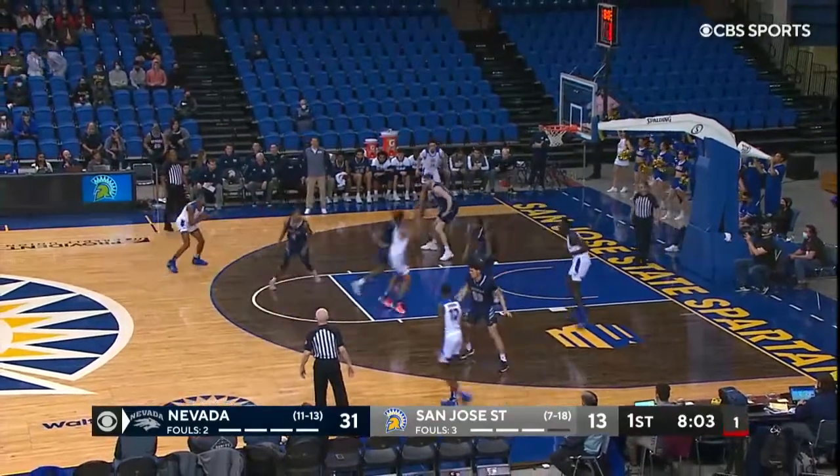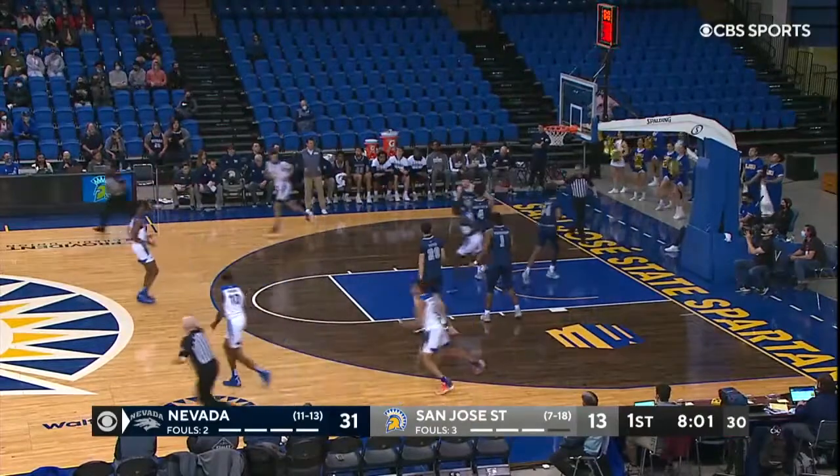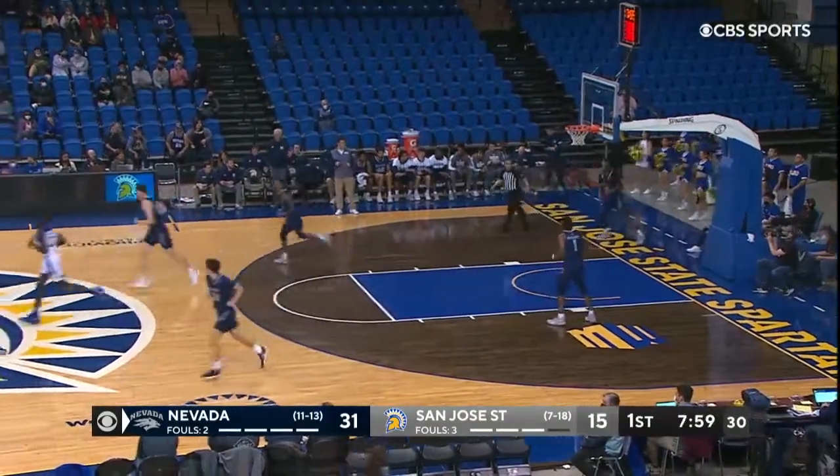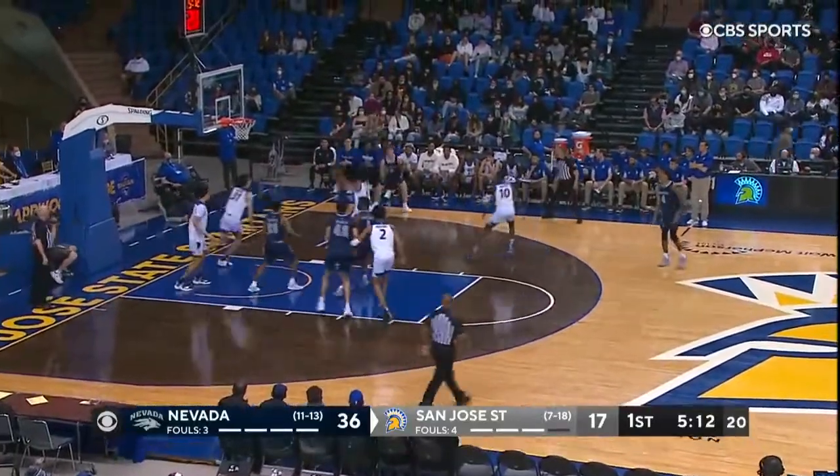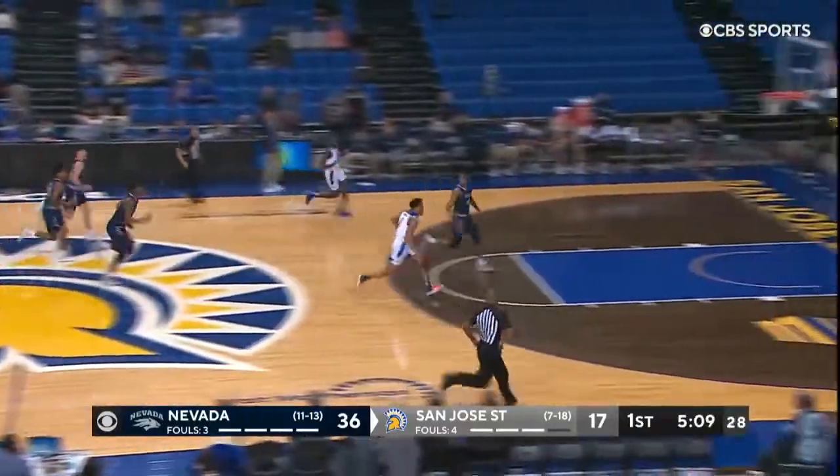They are tonight because they don't have anybody defending. Good finish by Amy — he was well defended on that possession. Plenty of options, plenty of actions if they want to, but good steal right there by Amy Jr.